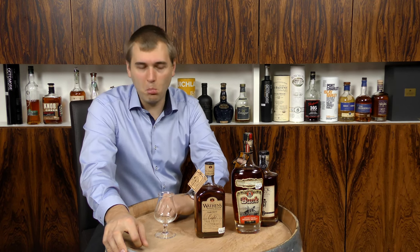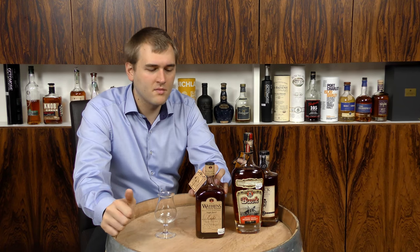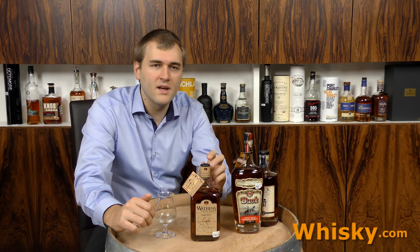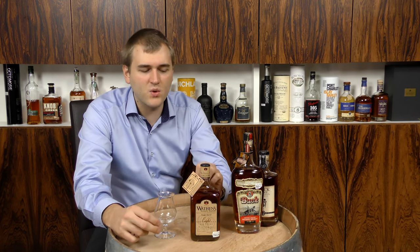Wathen's — I'm not sure how you pronounce it, but anyway, it's a Kentucky straight bourbon, which means no coloring and it's made of at least 51% corn. The mash bill is 77% corn, 10% rye, and 13% malt, so I would say a normal mash bill.